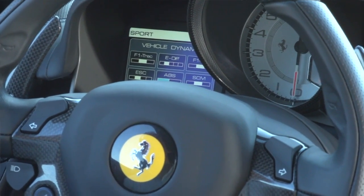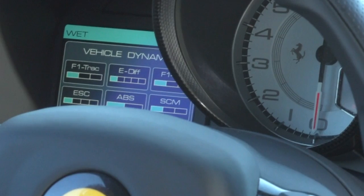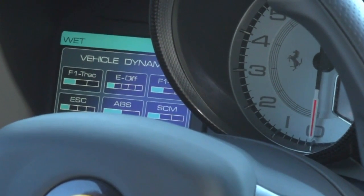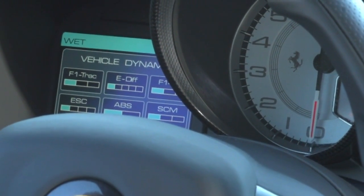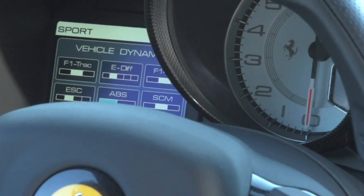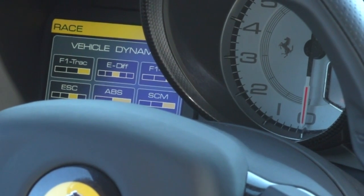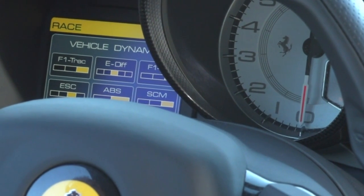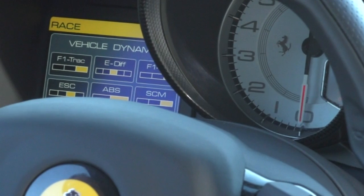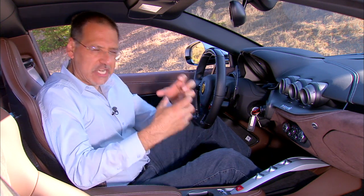As you work through the Manettino settings, you get a series of displays on the left showing you what you're getting into through six different vehicle subsystems. F1 Track is the traction control, Formula One inspired. E-Diff is the electronically controlled rear differential. F1 DC is the automated manual dual-clutch transmission. ESC is stability control. ABS, obviously, anti-lock brakes. And SCM is the magnetorheological adaptive suspension — the fluid in the actual dampers changes viscosity as electrical current is applied.